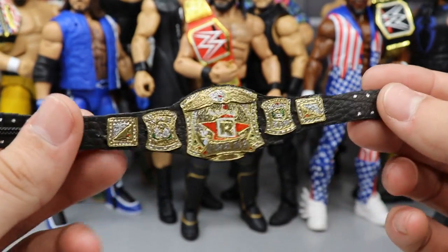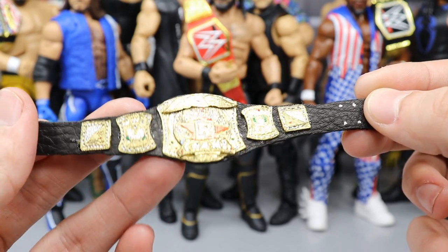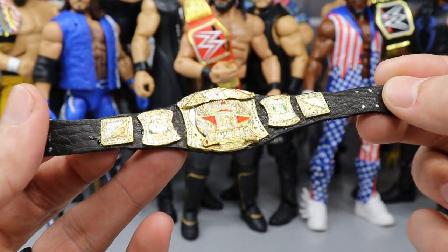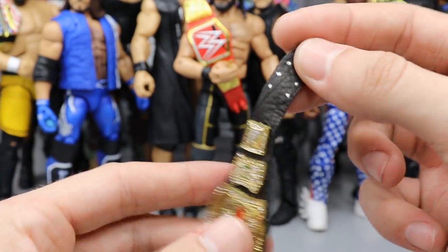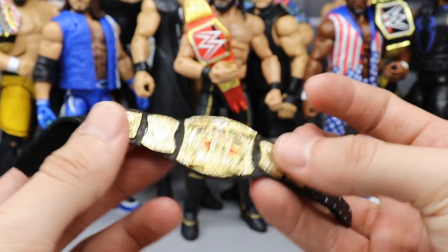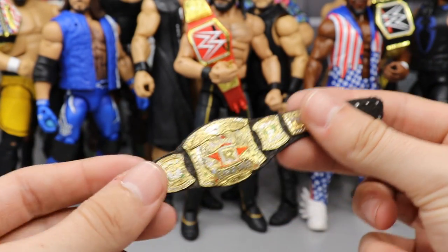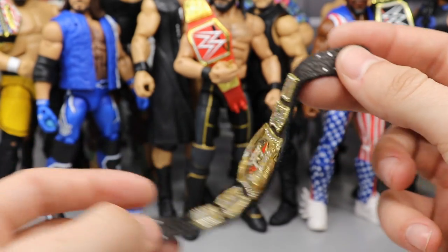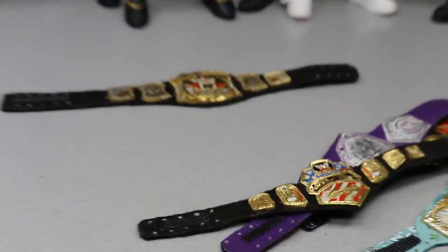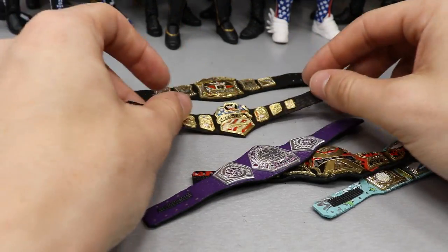Our final championship is a custom championship for the Rated R Superstar — it is the Rated R Spinner Championship. Obviously it doesn't spin, but it has a lot of details: you've got the Rated R logo, 'The Champ,' tons of details on the side plates, and it says 'Edge' on the nameplate. Really cool championship belt. I love that you can drape it over the sides — that's probably my favorite thing. They're so realistic, they have some heft to them, and you can make all these different custom championships.